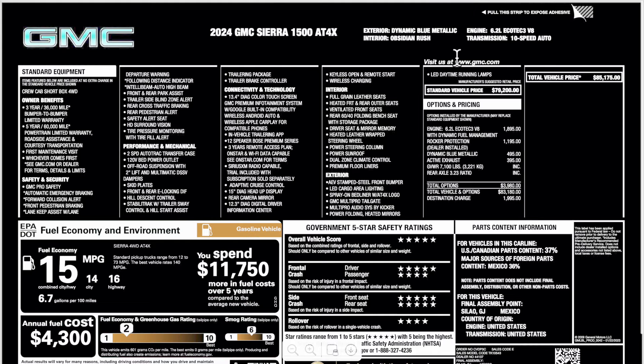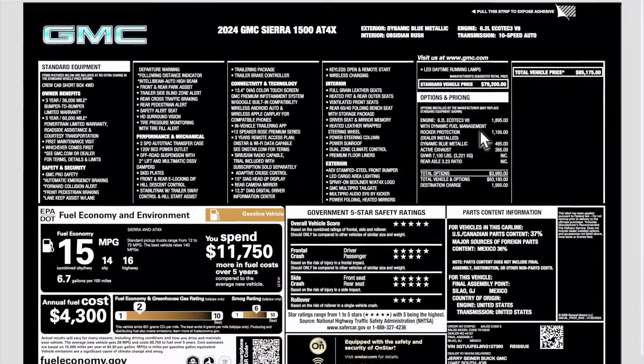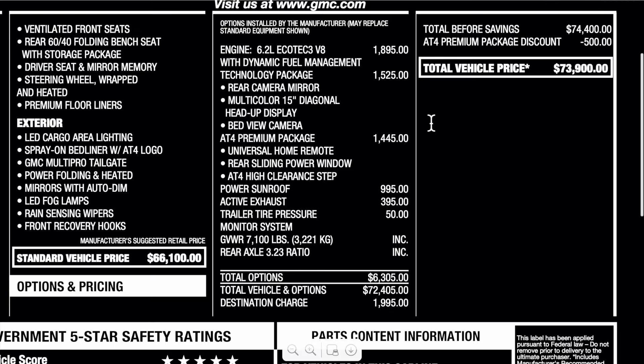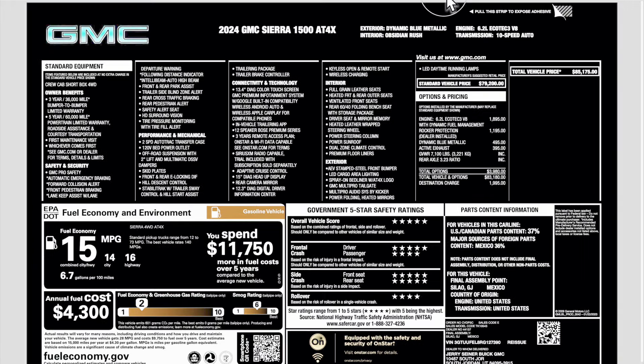This next sticker is for the X. You'll see that this truck doesn't have as many options because it comes standard with the diesel now, so they had to put the 6.2 on there as an option. You also see rocker protection, a few other things, and destination, with a total price of $85,175. You might notice the fuel economy numbers change a little bit with the AT4X, so keep that in mind.